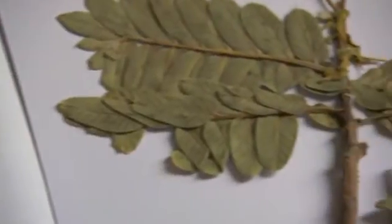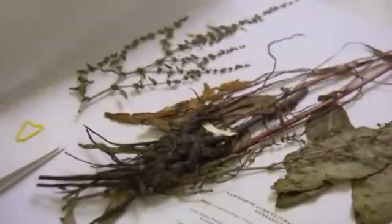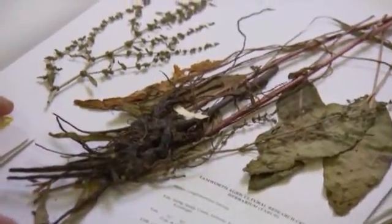How are specimens kept? Well, after we press them in the field, they're then flat and dry, and they get mounted onto acid-free paper onto a piece of card with a good label with as much information as we can have — date of collection, place, who collected it — and put into our cupboards with the 1.4 million other specimens.